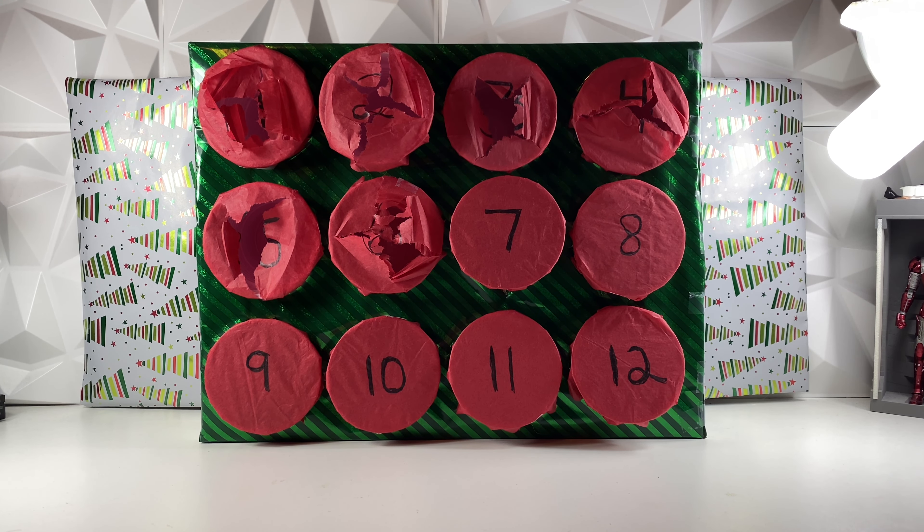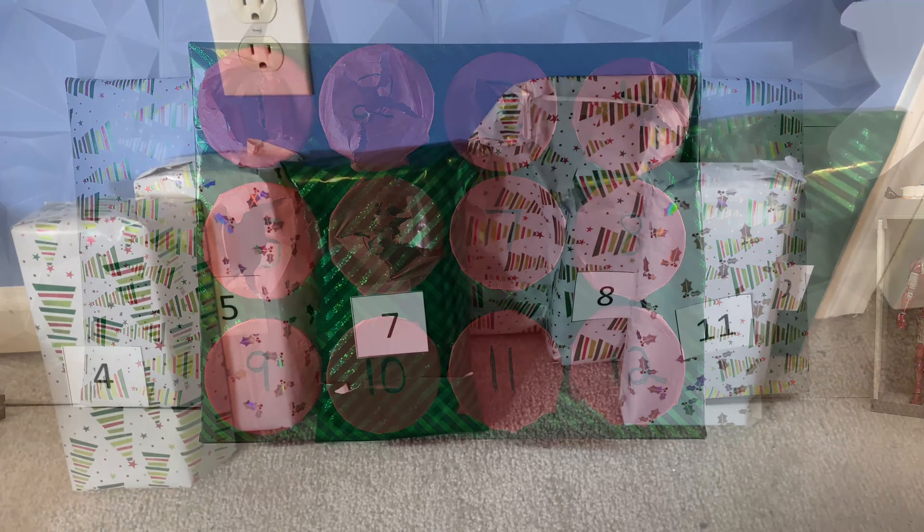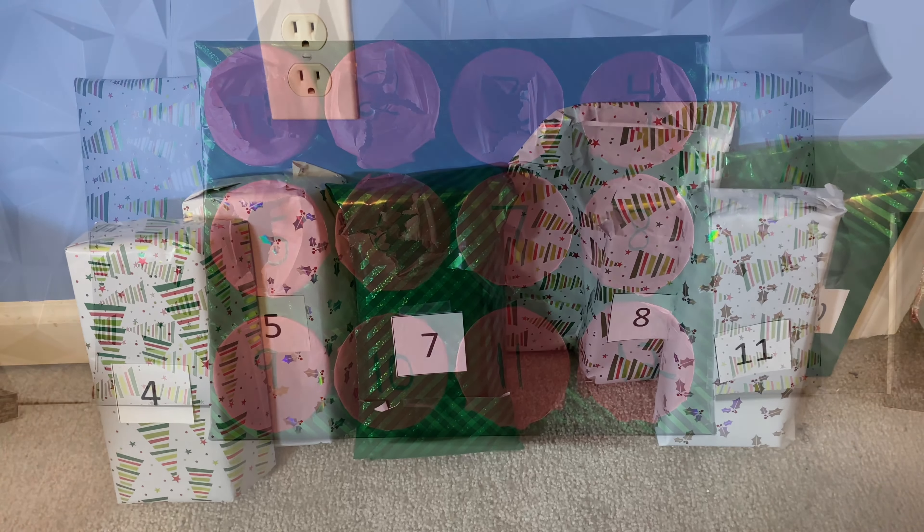If you did miss the last 6 days, make sure to go check them out — they are up on the channel. But yeah, today we are going to be opening up another Black Series figure, so let's go ahead and open up day number 7 and see what figure we get. Here are the remaining 6 presents just waiting to be opened.